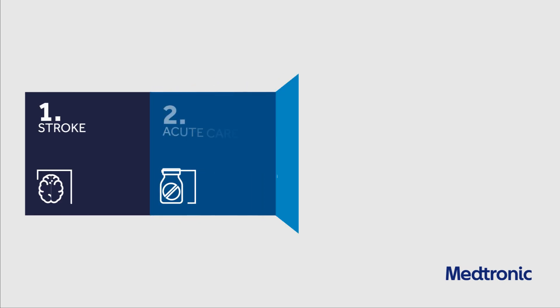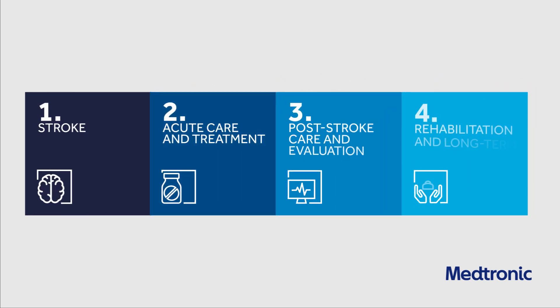At Medtronic, we're committed to providing innovative medical technologies and solutions across the stroke patient care continuum.